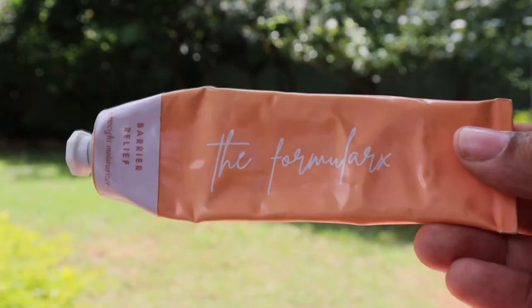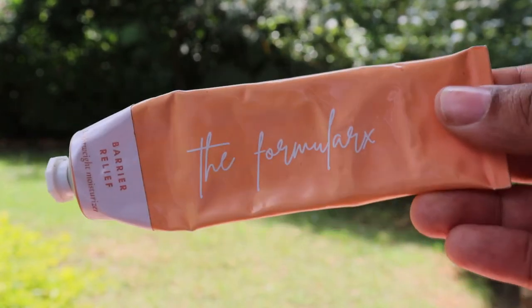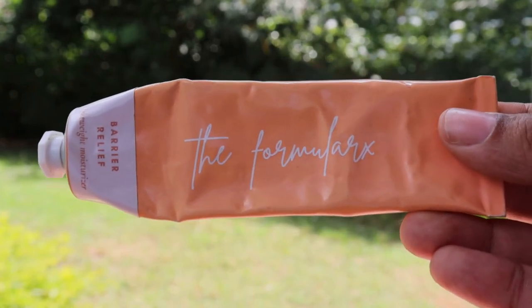The first moisturizer I'm going to talk about is the Formula Rx Barrier Relief Gel Cream. It has a lot of skin barrier ingredients like cholesterol and ceramides, and it also has niacinamide, which has been shown to regulate oil secretion, making it very useful for oily and combination skin types. It has glycerin, panthenol, and hyaluronic acid, which is great for hydration, and it also has allantoin and colloidal oatmeal, which is great for soothing the skin. It is cruelty-free, vegan, fragrance-free, and essential oil-free, making it great for sensitive skin types as well.